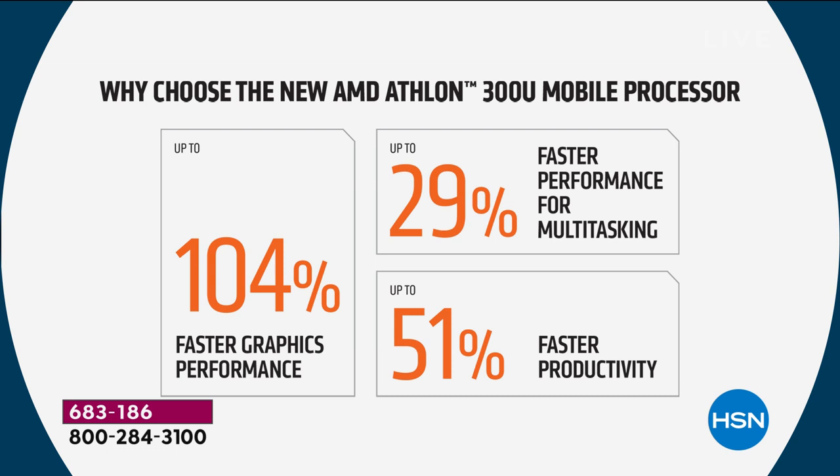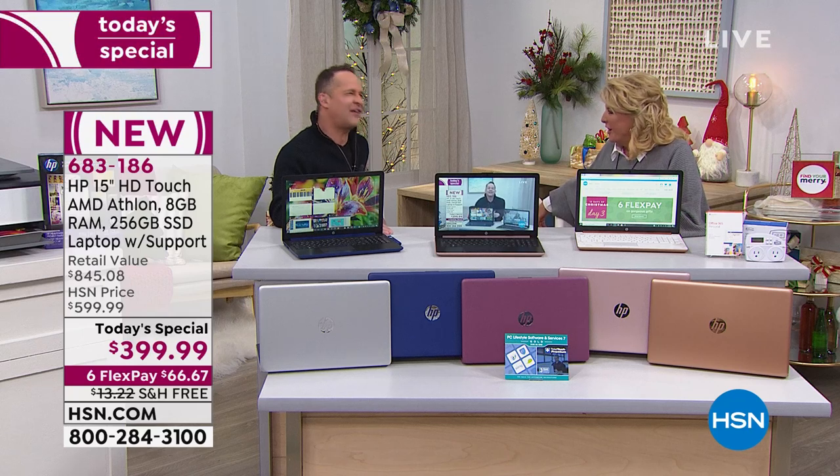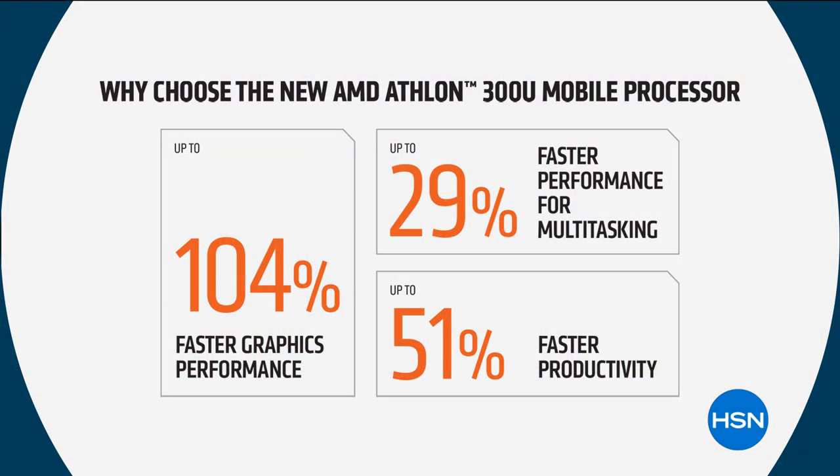It is 104% faster with graphic performance. Why is that important? Do you stream video? Do you watch Hulu, Netflix, Prime, HSN? Do you do any video, any searches online? When you do a search online, everything comes up in video now — there's constantly moving things on your computer. 104% faster. Imagine if your car were 104% faster — those are things you use eight hours a day on your computer.